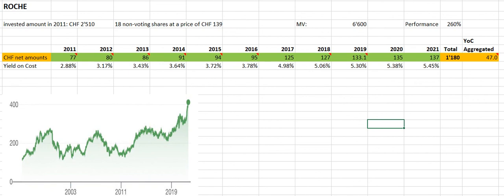Between 2016 and 2017 there is a huge jump in yield on cost. This was due to the fact that the country where I live entered into a treaty with Switzerland, with the effect that the withholding tax of 35 percent could then be lowered to 15 percent, so I had the possibility to receive a higher net amount.